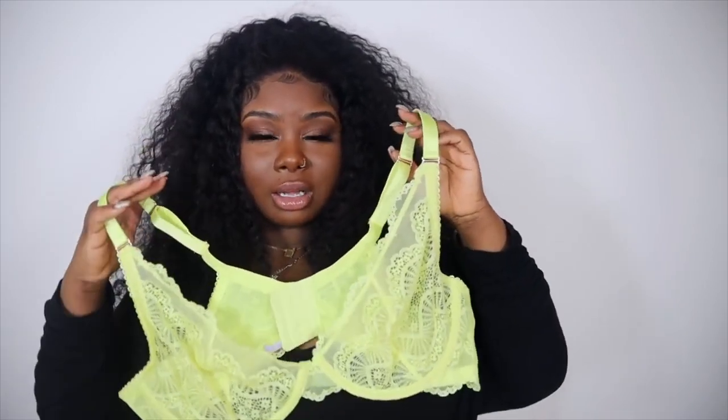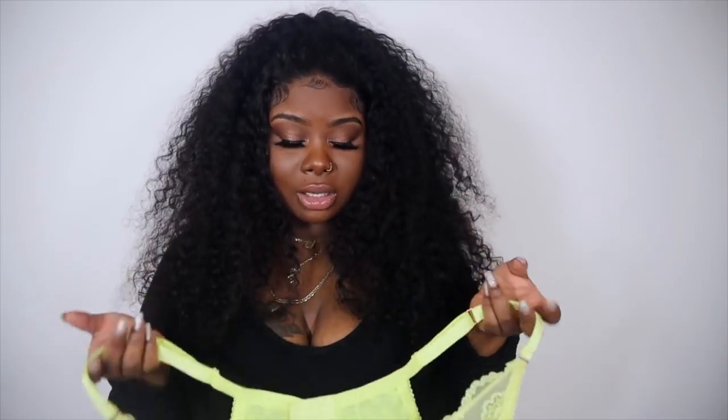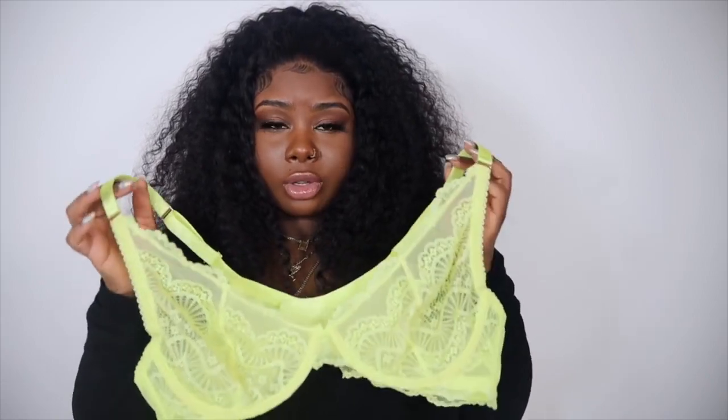Two bras for $29 — that's a steal — and Savage X Fenty has so many different sizes. I'm plump and pretty and they have all the sizes; they fit me amazingly. Make sure you click my link in the description below and sign up to become an extra VIP member. The membership is really unique — no commitment to buy anything each month, no minimum spend, you can easily skip your month, plus you get free shipping on orders over $49.